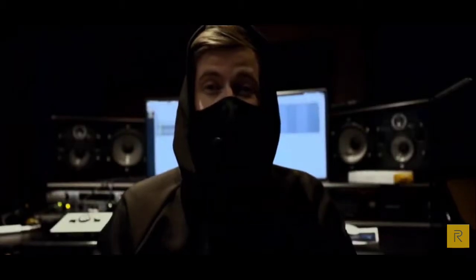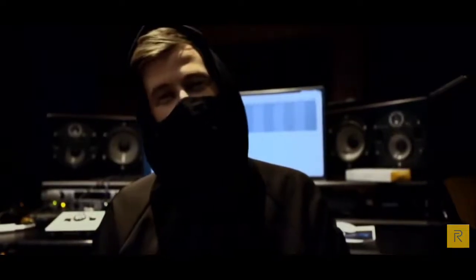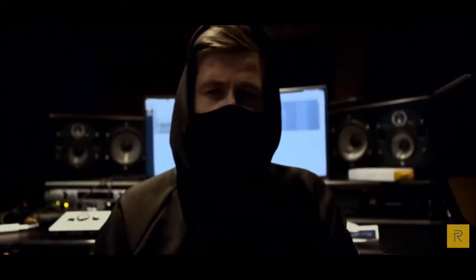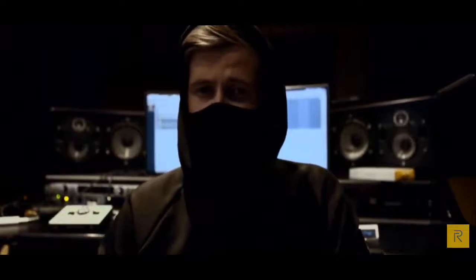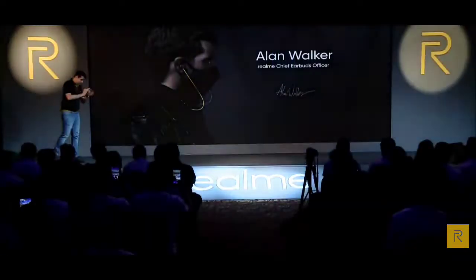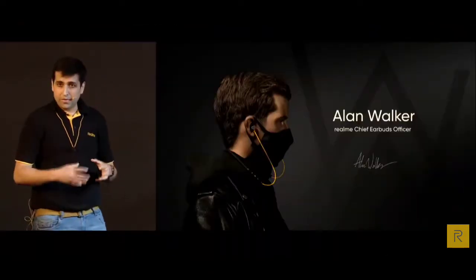Hello Realme, hello Walkers. I am Alan Walker, and it's so awesome to be the Chief AirPods Officer for Realme Buds Wireless. Together with Realme, we have brought real bass and real design to everyone. We worked a lot to make sure it sounds awesome and looks cool. Dare to leap — leap to real bass. Alan Walker has helped us improve the sound quality.